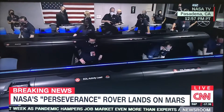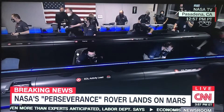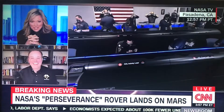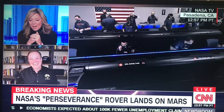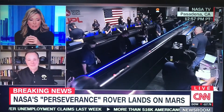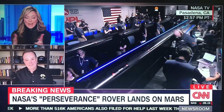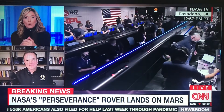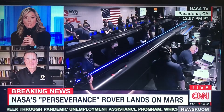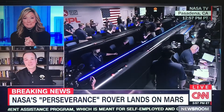We just heard the news — touchdown! Nothing makes me happier than fist-bumping NASA scientists at the Jet Propulsion Lab in Pasadena. What we were watching was the animation, since it was impossible for NASA to see actual live video of Perseverance touching down on the Red Planet, but we will get those pictures tomorrow.